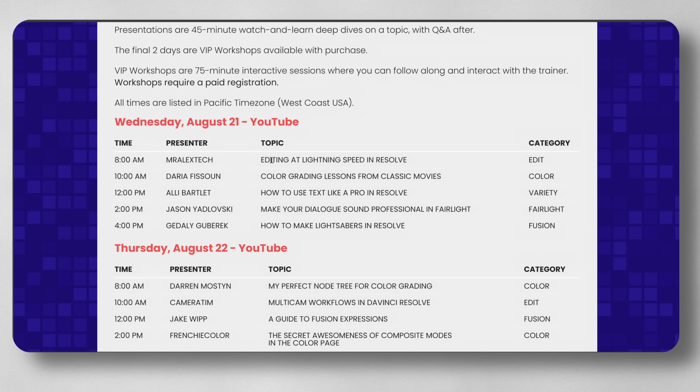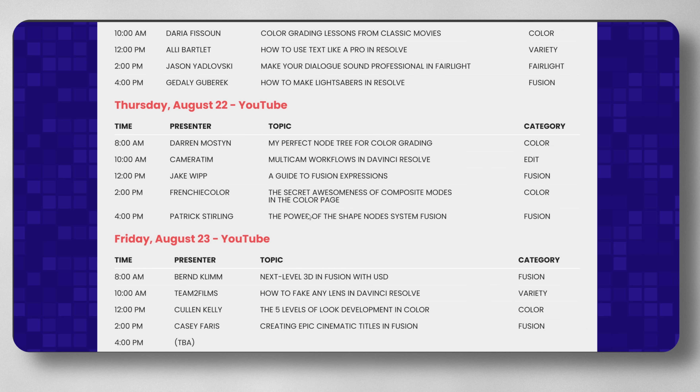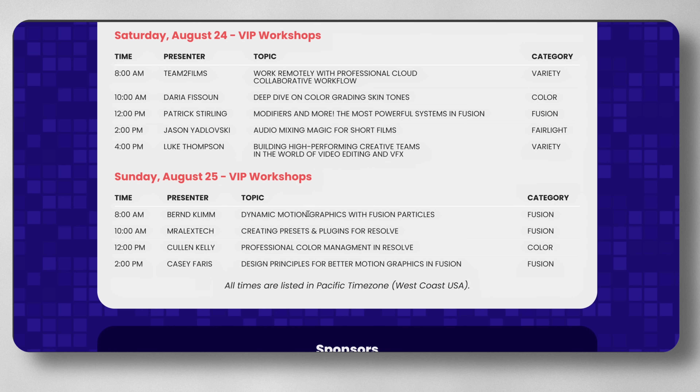Mr. Alex Tech editing at lightning speed in DaVinci Resolve. For my first session — you know me, I love quick tips and tricks — so we're going to go through a bunch of the things that I use on a daily basis to edit nice and quickly within DaVinci Resolve. And then we've got things like Daria and Ali Bartlett talking about how to use text like a pro, and audio and lightsabers by Gadali. There's all sorts of really cool stuff. And then my VIP session is on the Sunday and we're going to be talking about creating presets and plugins for DaVinci Resolve.